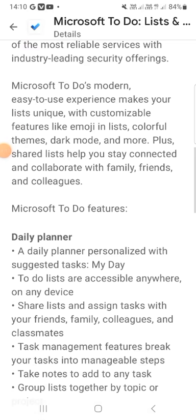Microsoft To-Do's modern, easy-to-use experience makes your lists unique with customizable features like emoji, colorful themes, dark mode, and more. Plus, sharing lists helps you stay connected and collaborate with family, friends, and colleagues. Microsoft To-Do features a daily planner — keep watching and don't forget to subscribe to my YouTube channel. Allah Hafiz!